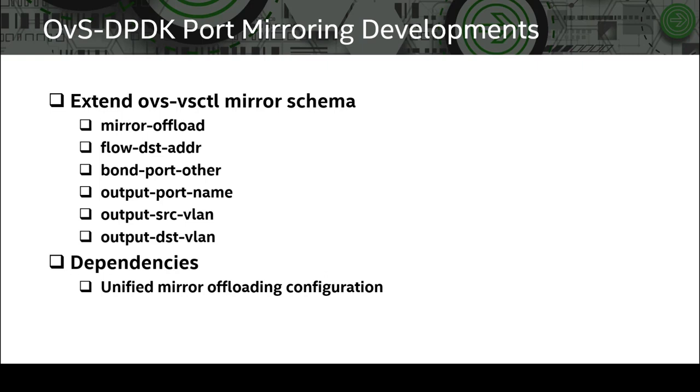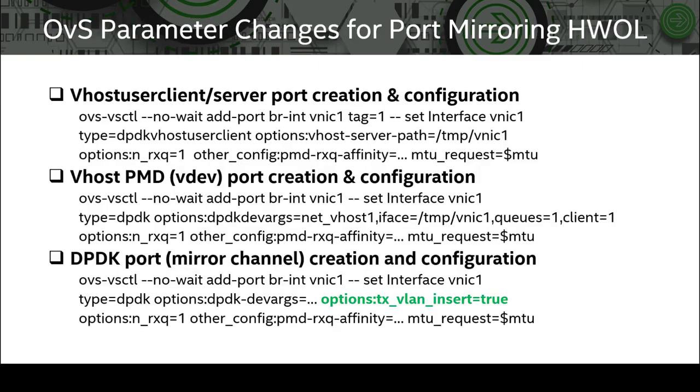In our work, we use a PF driver feature called VFD to configure device function mirroring. For OVS NetDev DPDK port configurations — for source traffic ports such as VHOST user client, VHOST user server, or VHOST PMD — no change is required compared to the default mirror compilation. For scenarios where a DPDK port is used for the mirror channel, we add an additional option called TX_VLAN_insert to allow the port to enable VLAN insertion when traffic is mirrored.